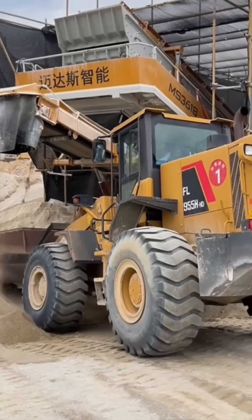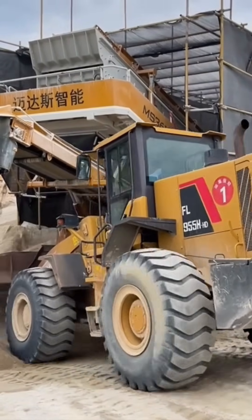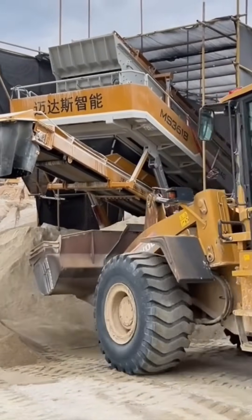A front loader scoops sand in fluid motions, almost like ballet with buckets — grace in 20 tons of steel.